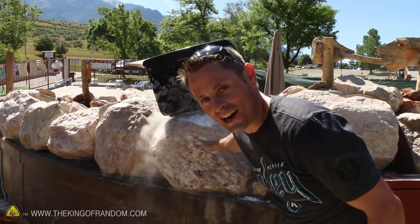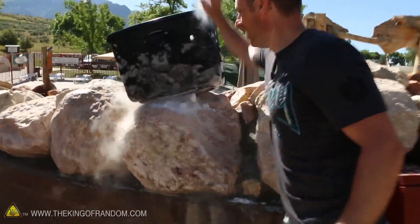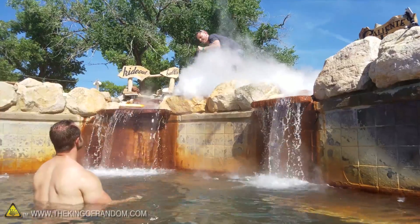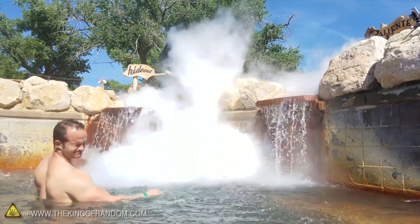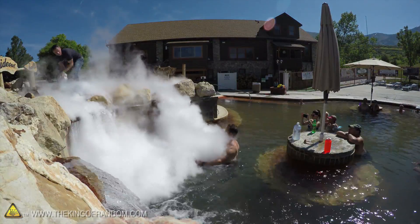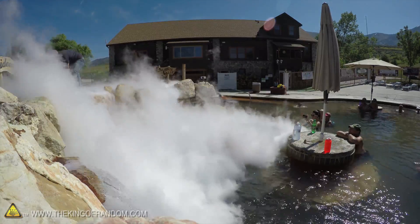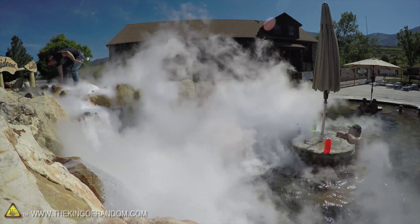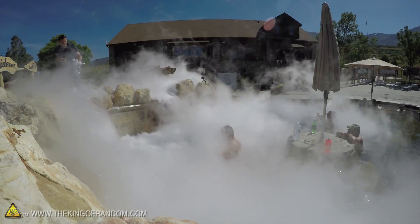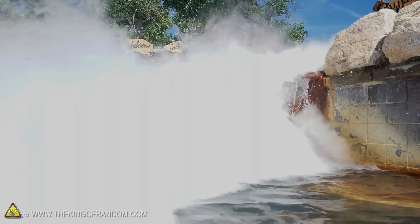The bottom of our bin is cracking and the dry ice is falling out — that's how cold it is. We should probably get it going now. Woah, oh wow, that's amazing!